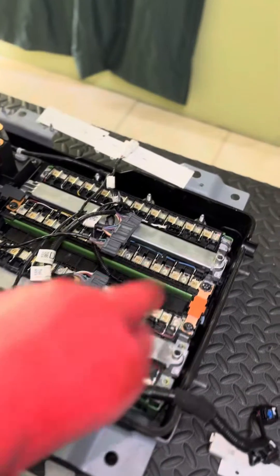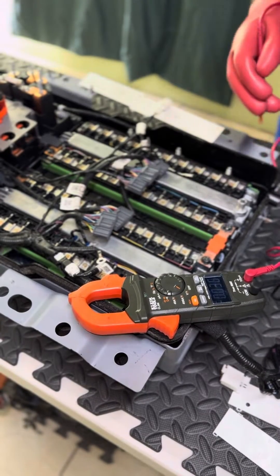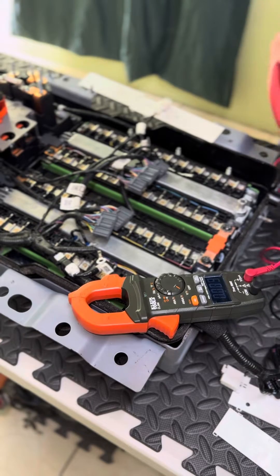One of them has 76 volts, the other one has 63 volts. So we're going to check the individual cells to see what's going on. Let's read the individual cell voltages.